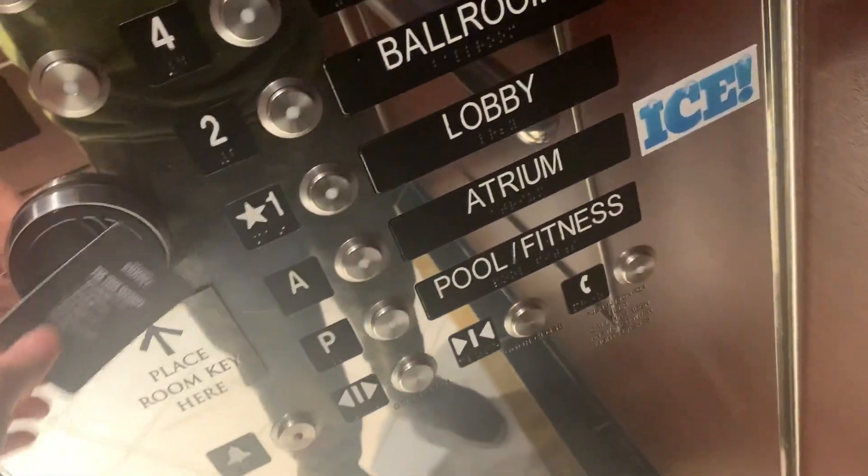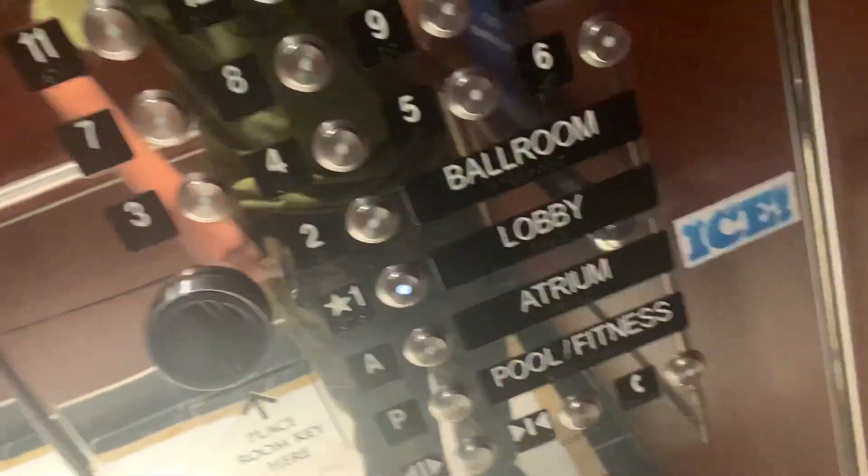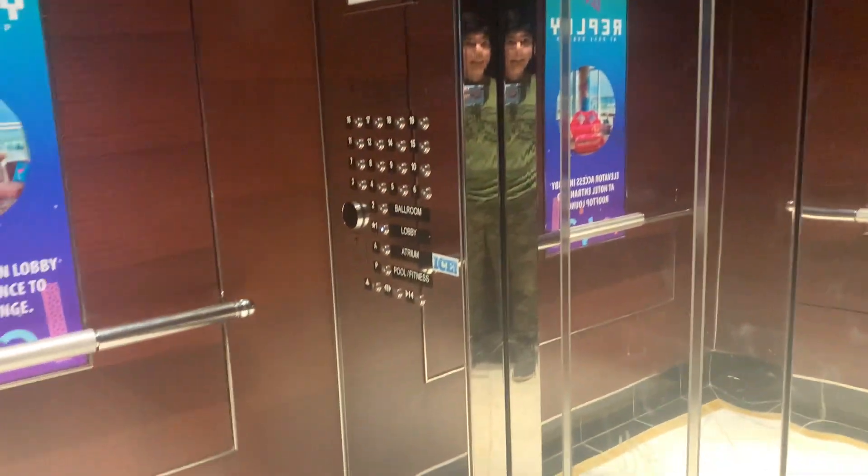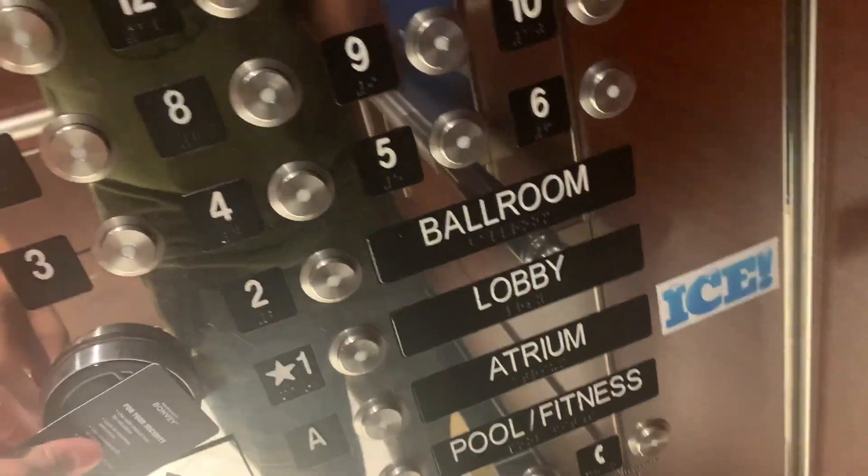Let's go to the atrium. This is a really nice elevator. You can see my face — I'm using my mom's phone because my other phone is dead. These are really nice elevators. Let's go back to the lobby, let's go back to our room.